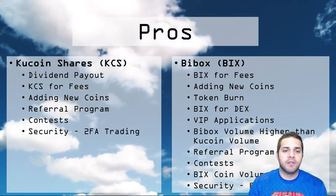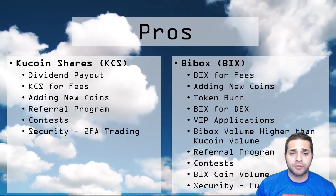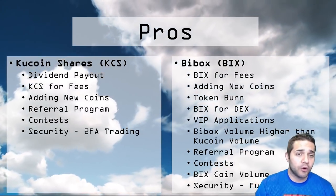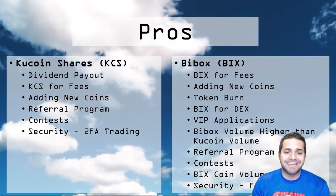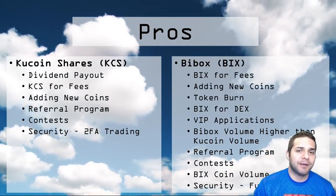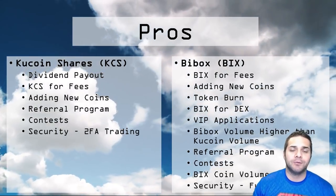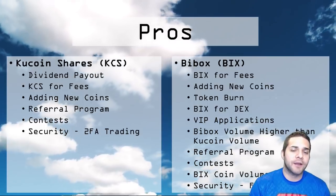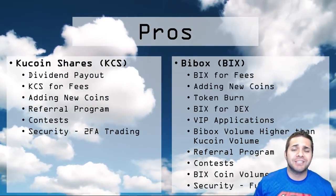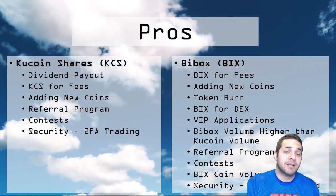Now for BuyBox. The BIX token is used just like KuCoin Shares — you can reduce the fees on the exchange up to 50%. They're adding many of the ICOs that KuCoin isn't adding, giving us a nice well-rounded option between KuCoin, BuyBox, and Binance. Companies must use BIX to list their token on the BuyBox exchange. Tokens are also going to be burned until the circulating supply reaches 200 million. BIX will also be used for fees on the decentralized platform, which will be released sometime in the future.